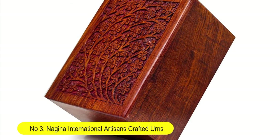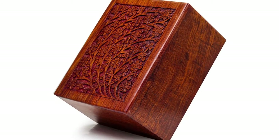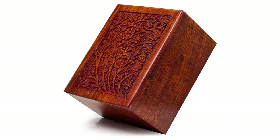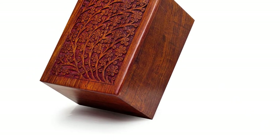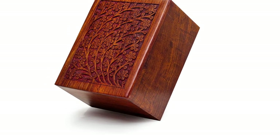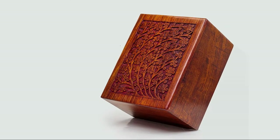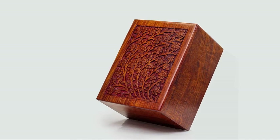Number three: Gina International artisan-crafted urns — premium rosewood decorative hand-carved wooden urns, crafted with precision as memorial wooden urns for loved ones. Natural oil-rich selected Indian rosewood with a precise hand-carved tree of life design. Cost-effective and a unique way to keep the remains of loved ones. 100% quality and satisfaction guaranteed, brand new factory direct, exclusive range manufactured by Gina International.